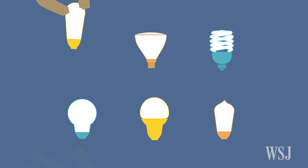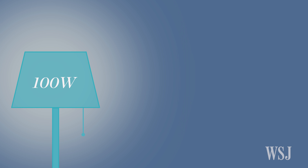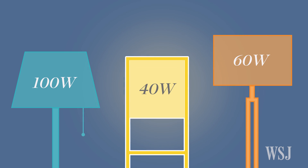Picking out a bulb used to be easy, a handful of choices that only seemed to differ in wattage. A 100-watt Edison bulb produced the brightest blaze of light, 60 watts emitted a warm radiance, and 40 shed a gentle glow.